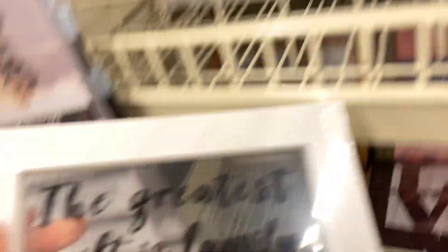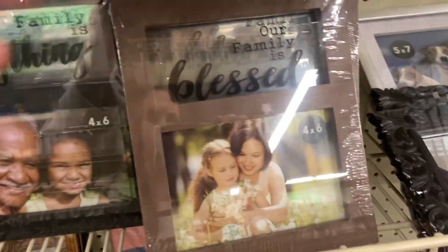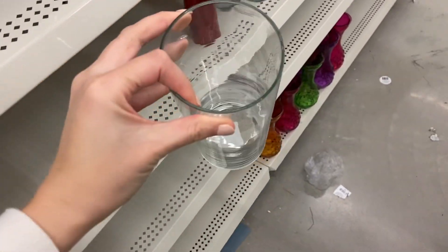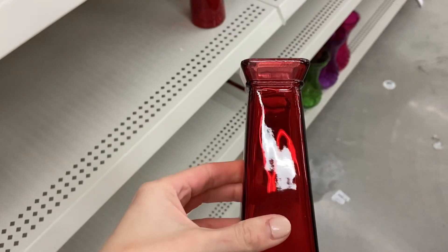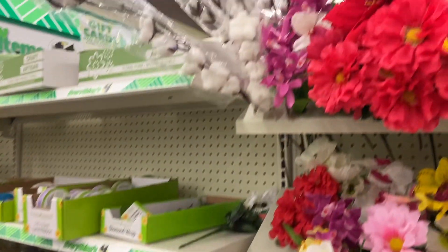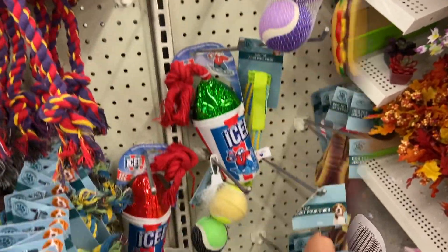The Dollar Tree had really cute picture frames, and some of them you could actually use for DIY projects. I also love getting vases for my flowers from the Dollar Tree because they're just a dollar. I was so excited to find cotton in the floral section — the quality was amazing and it looked like it was worth way more than a dollar.